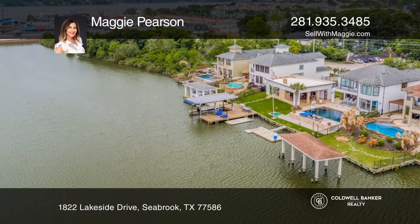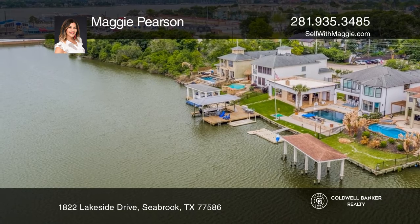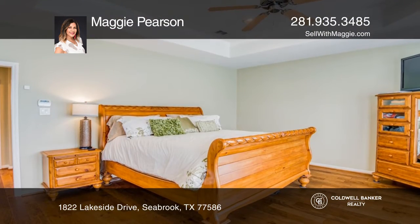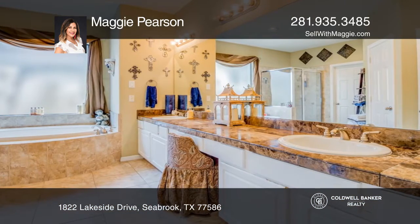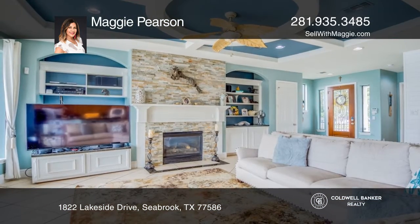Experience resort-style living. Enjoy the outdoors in this canal-front home that features four bedrooms, four bathrooms, a study, two Amana two-speed with home comfort systems, and two 4-ton 18-SEER two-speed condensers.